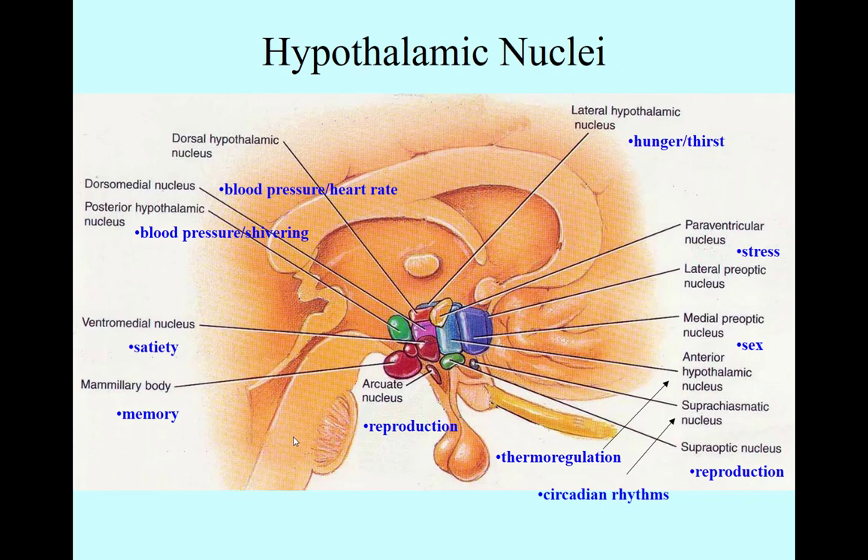So, there's a lot going on here in the hypothalamus. Seventeen known discrete nuclei, all involved with very important regulatory functions.